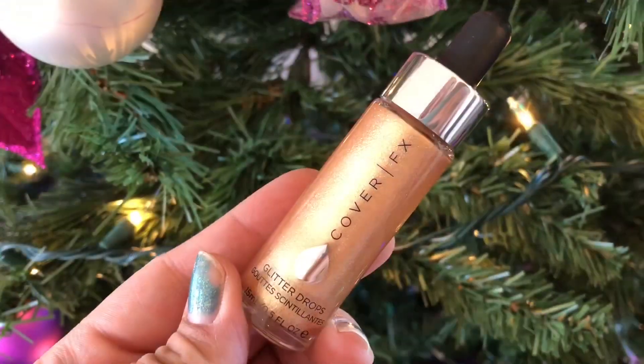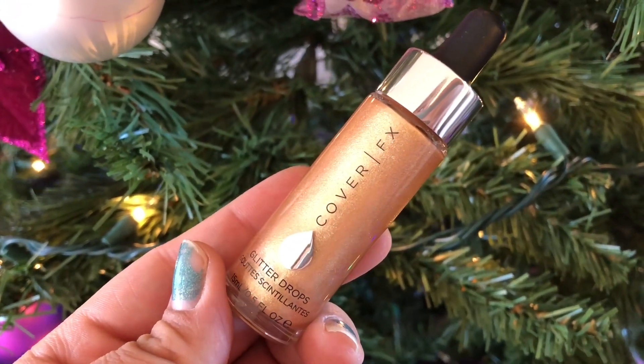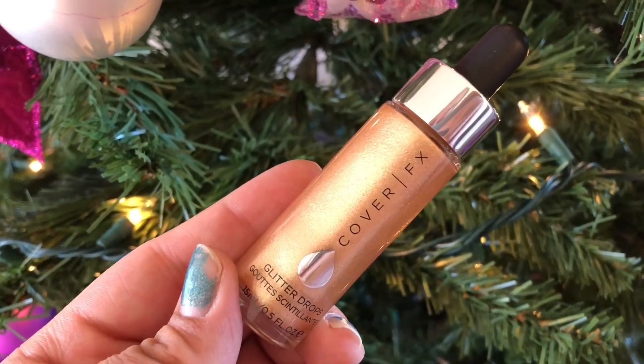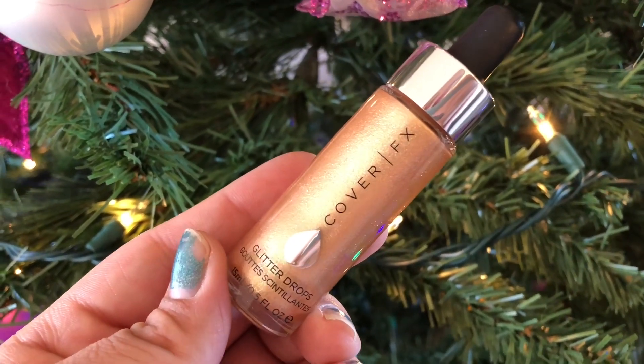Next item in the box are these Cover Effects Glitter Drops — and I actually used this today too; it's the highlight I'm wearing. It says these ultra-concentrated drops of multi-dimensional glitter create a high-impact reflective finish. I got the shade in Nova and these retail for $44. It's just a little dropper and I was kind of nervous because I don't really use liquid highlighter kind of stuff, but it came out really pretty today. I did top it with another highlighter as well.